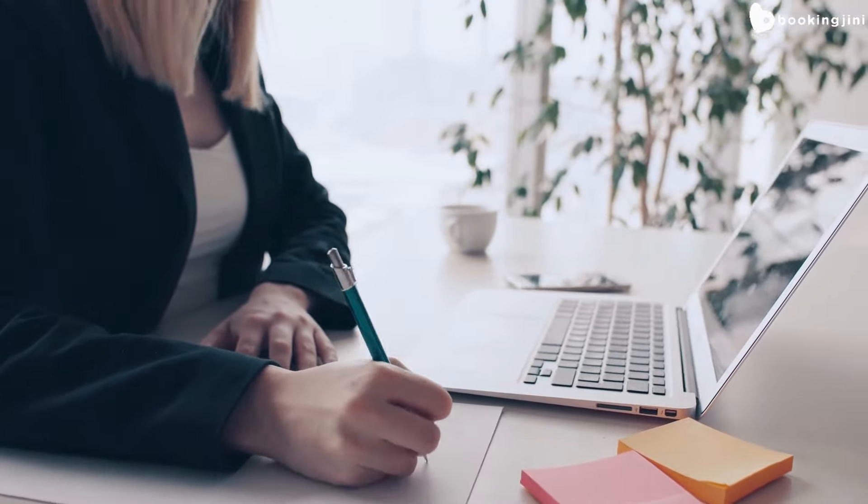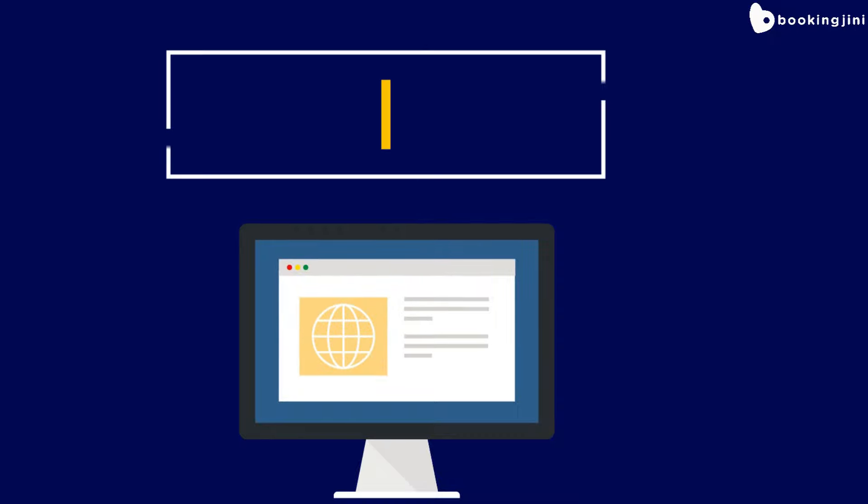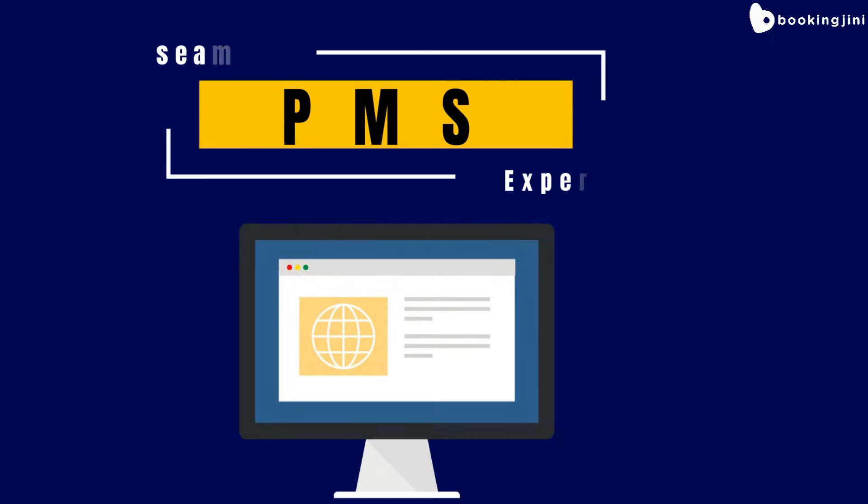In conclusion, a property management system plays a critical role in ensuring a seamless guest experience, improving operational efficiency, and providing valuable insights to hotel managers.